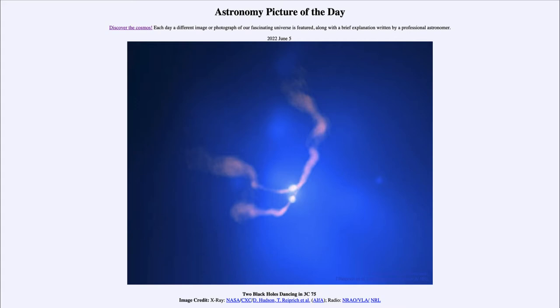Today's picture for June 5th of 2022 is titled 'Two Black Holes Dancing in 3C 75.'